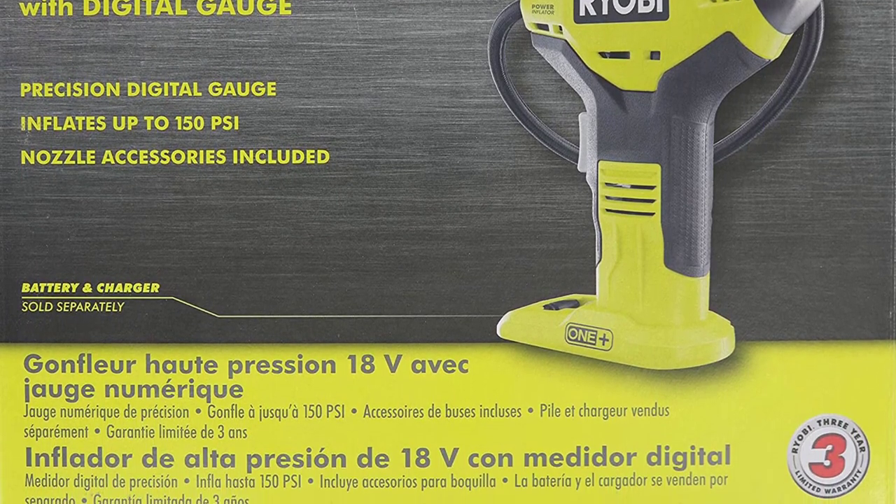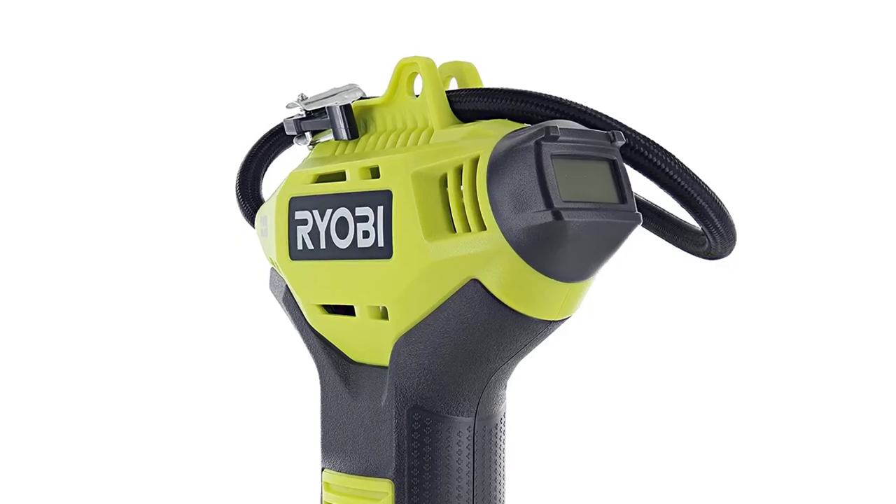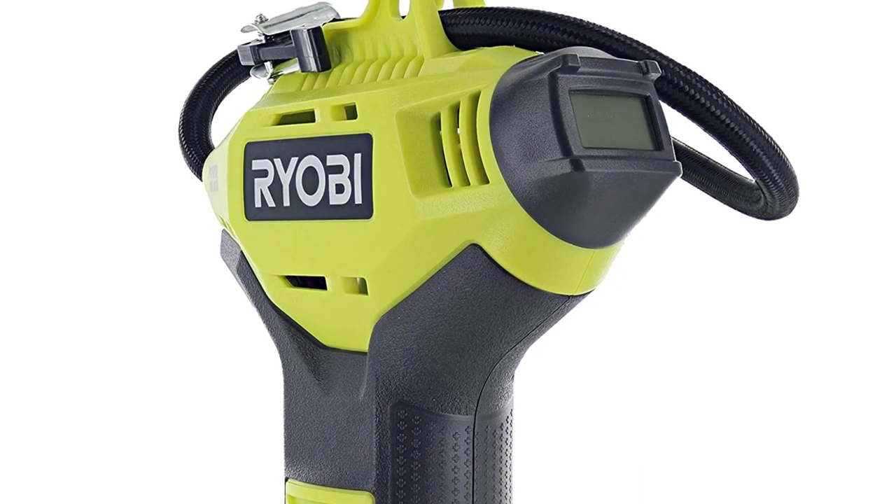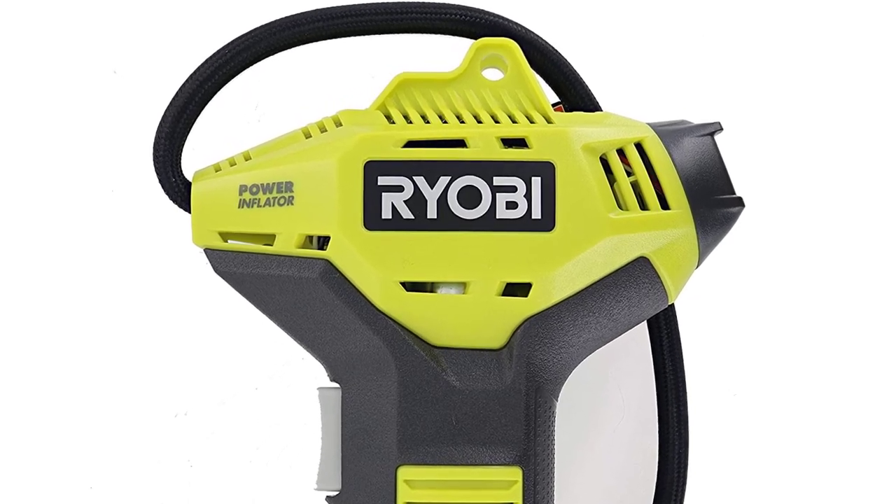Ryobi's P737D is smaller than most inflators, boasting an ergonomic pistol grip handle for easy use and transport. Keep it in the back of your truck or strap it to your bicycle.